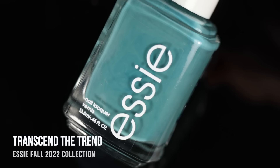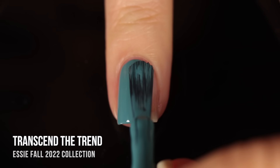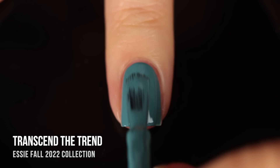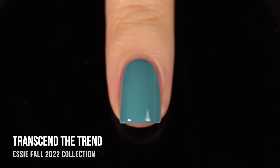First up in the collection, we have the shade Transcend the Trend, which I would consider to be a light teal. It definitely has a little hint of that turquoisey color, but it's a little bit more muted than that. The opacity was really nice — it was pretty good in the first coat, but I did need a second coat for full coverage. I have a feeling this shade is going to be good for nail art because it really covered up that visible nail line. It didn't look sheer; there were just some parts that needed a little bit more polish. Here it is in two coats — a really beautiful shade. I feel like this is an any-time-of-year color.